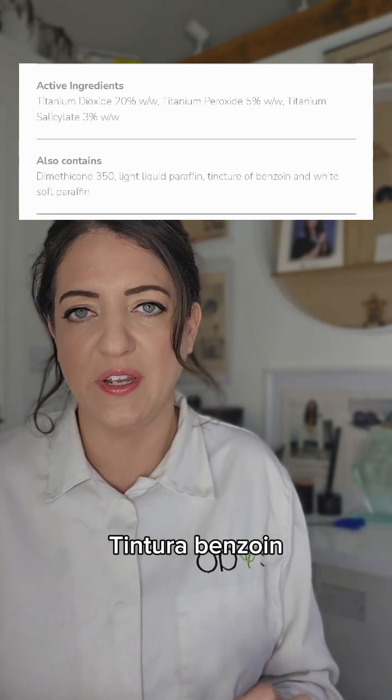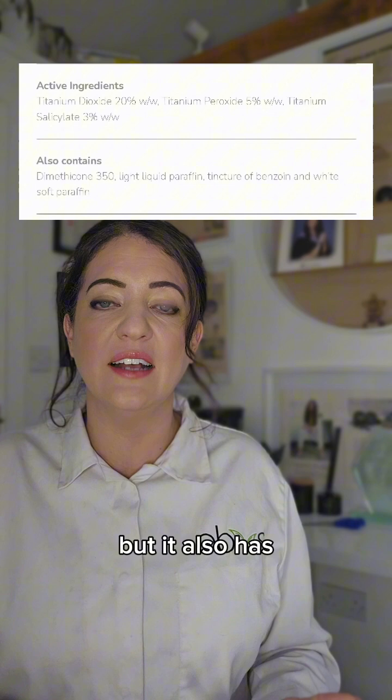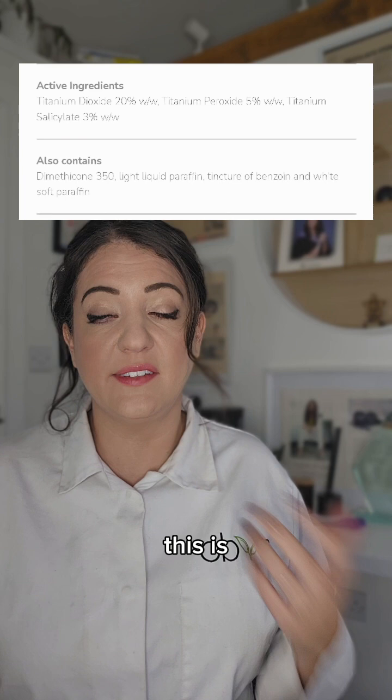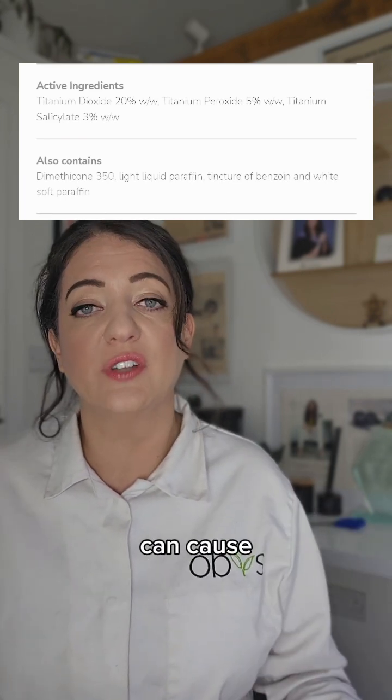Tincture of benzoin is put in there because it's an antiseptic, but it also has a very distinct smell so it can be used for added fragrance — that's what you can smell in this cream. It's also flammable due to the alcohol content and can cause allergic reactions.